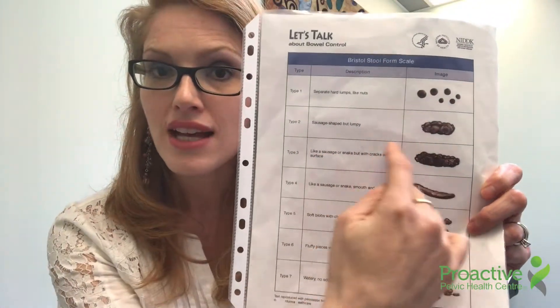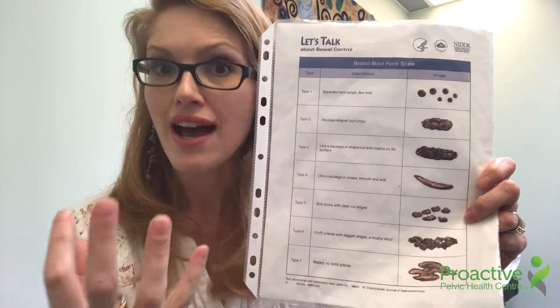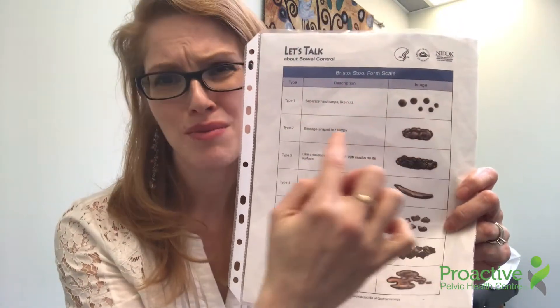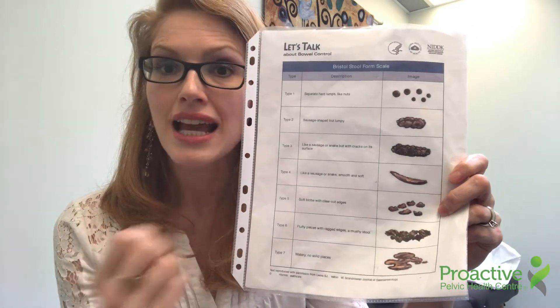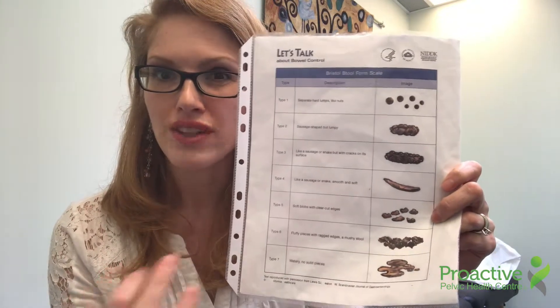So basically, type 1 and type 2 is where we would place you in the constipated kind of aspect, where it's hard, pebbly, rocky. This is very traumatizing to the pelvic floor muscles. It can cause significant pelvic floor weakness, and even some nerve injury, trying to pass this type of stool consistency.